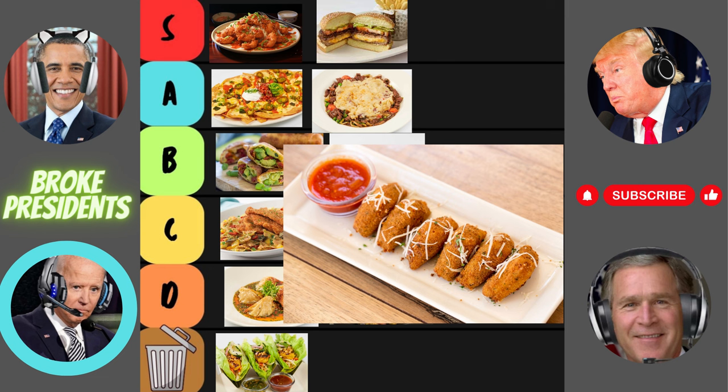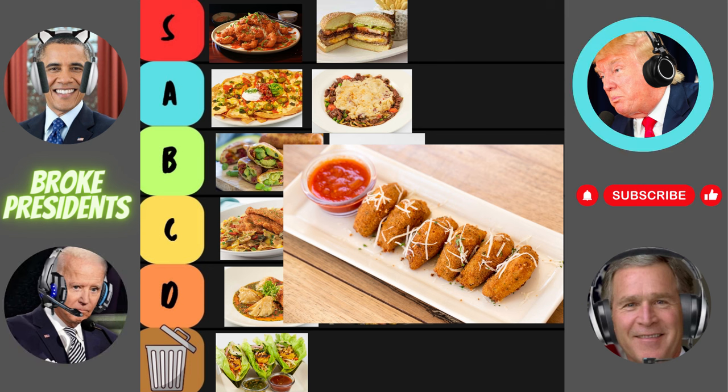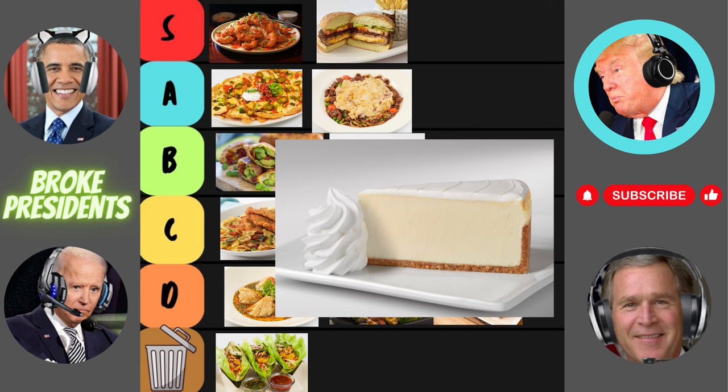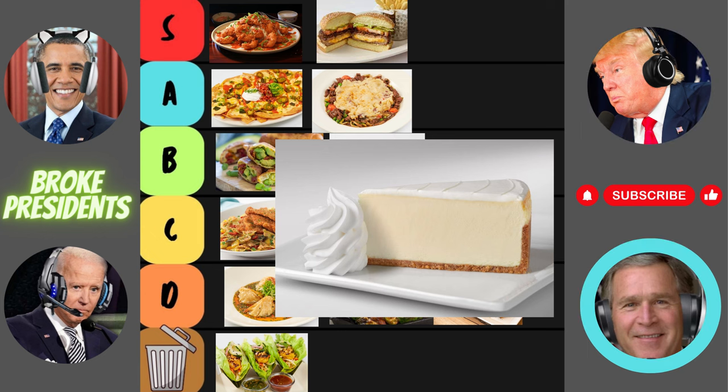Closest thing you have to that is Guy Fieri's Flavortown, and that's not even a real place. I checked all the White House files and I can't seem to find this rumored Flavortown. Rating for the mozzarella sticks: a disappointing D tier. It's like a bait and switch from crispy, beautiful mozzarella sticks to wet fish salad. And finally, the original cheesecake. What do you guys think about this one? The original cheesecake — a classic for a reason.